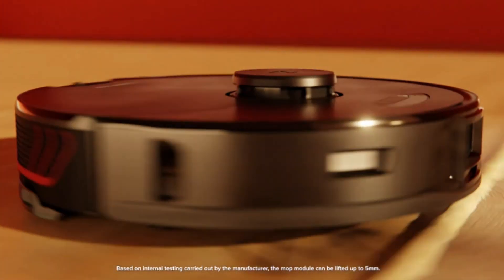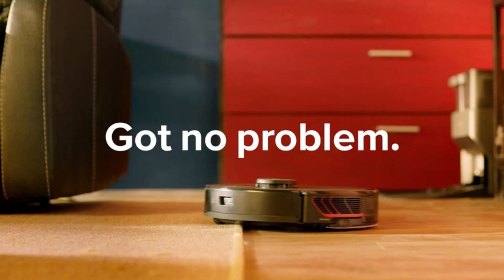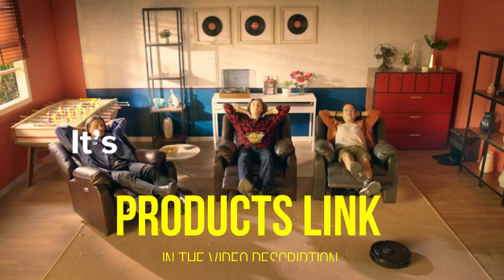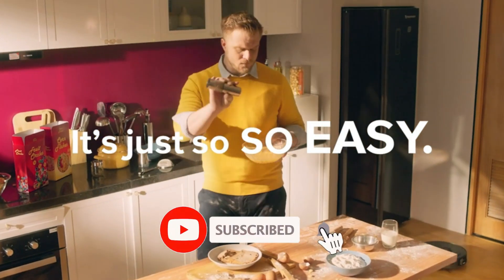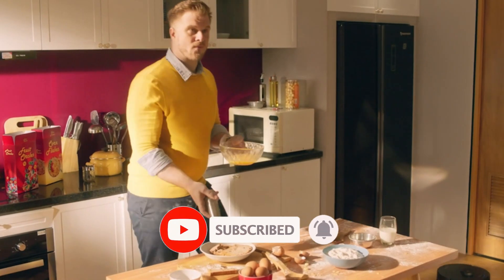That's all for today regarding our top 5 picks of best robot vacuums of 2023. We upload Amazon product review videos every single day, so don't forget to subscribe and hit the bell icon for the latest video notifications.